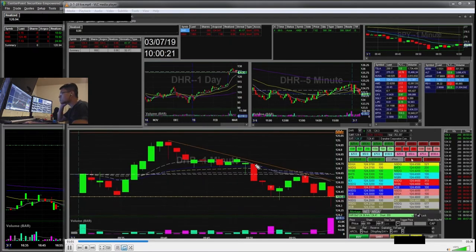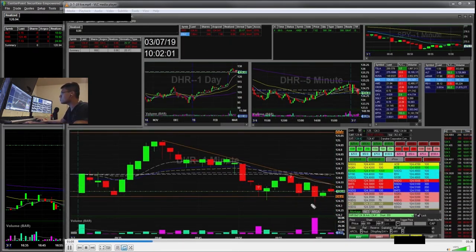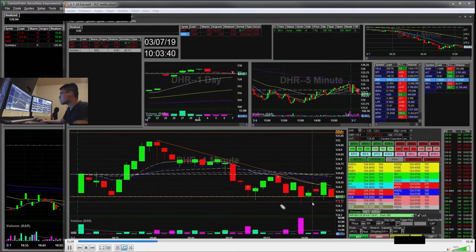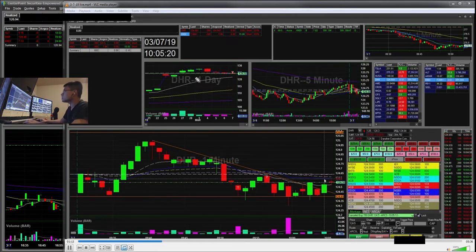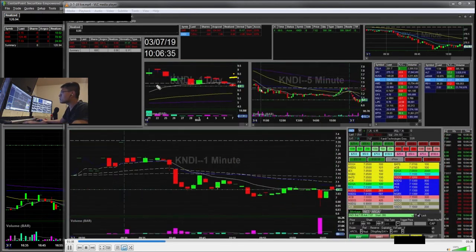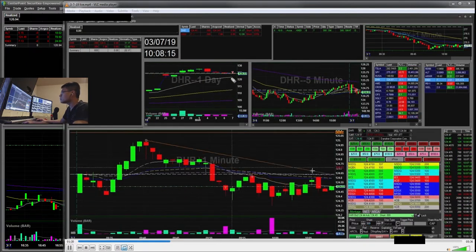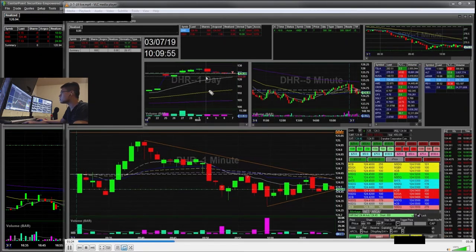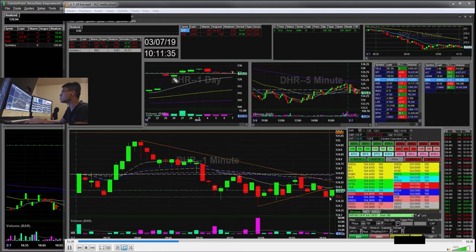So I have these two stocks that I'm watching. For DHR, I was waiting for it to pop back down to 124 and lower. I like this because on the daily you can see it can fall back down towards the 13 EMA. And there was a huge gap — there was a gap here and here.